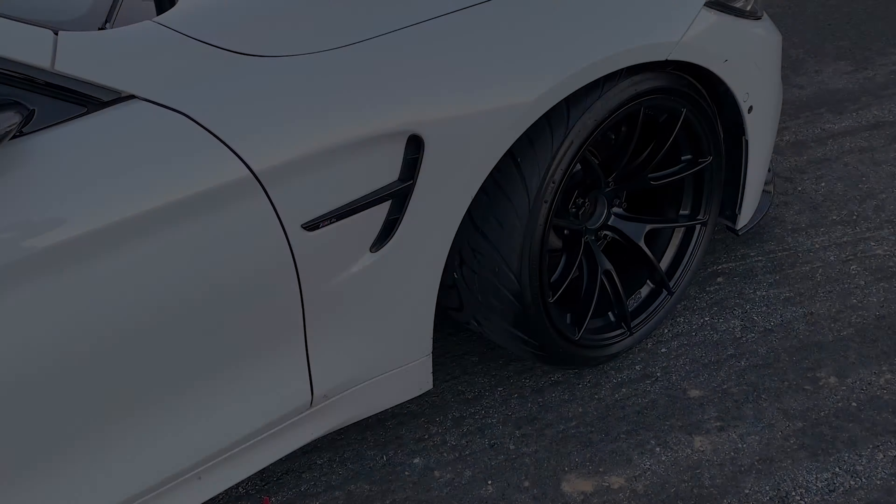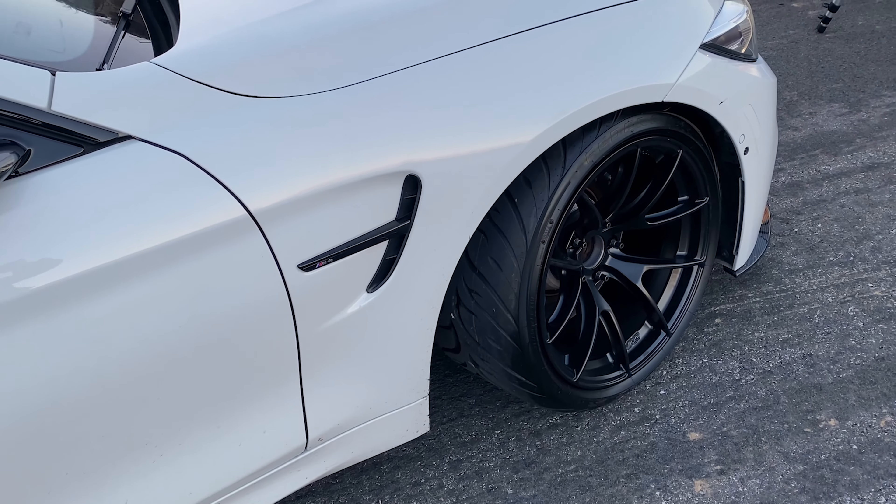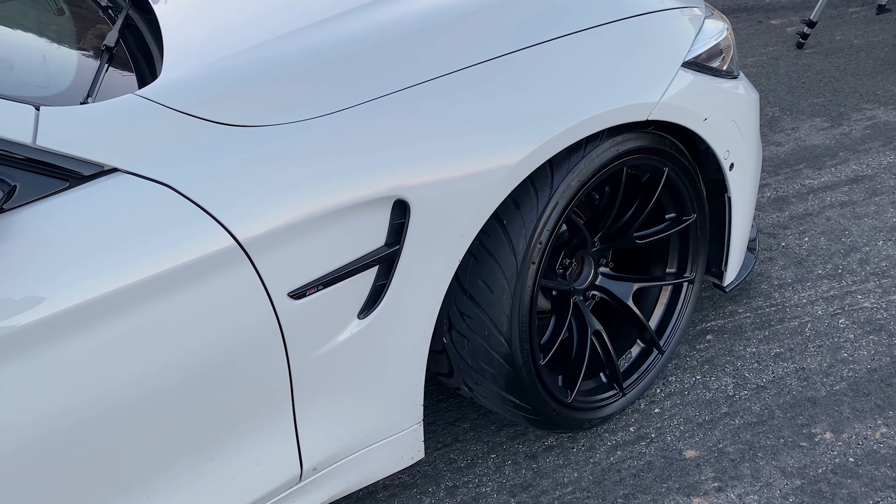Welcome back to another video on the Simply Car Things YouTube channel. Today I wanted to sit down and make a quick yet in-depth overview and review on a tire known as the Federal 595 RSRR. These are tires which I am currently running on my BMW M4, and within the automotive community they are known as a cheap track day tire that offers pretty good performance at a relatively low price point.